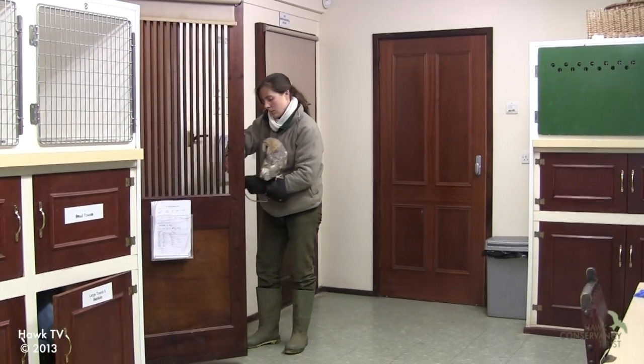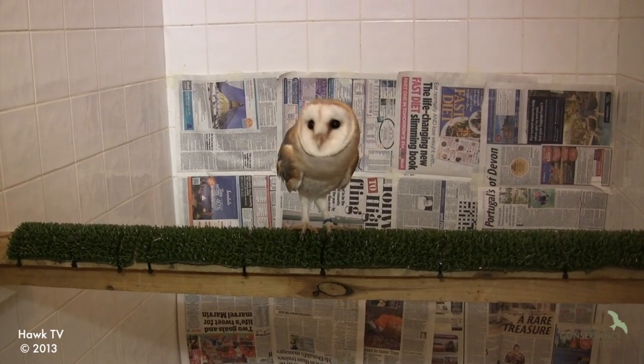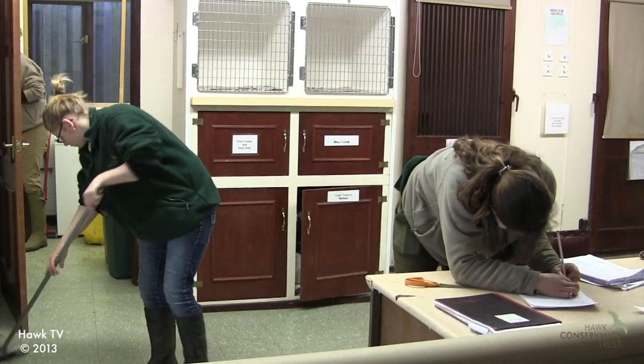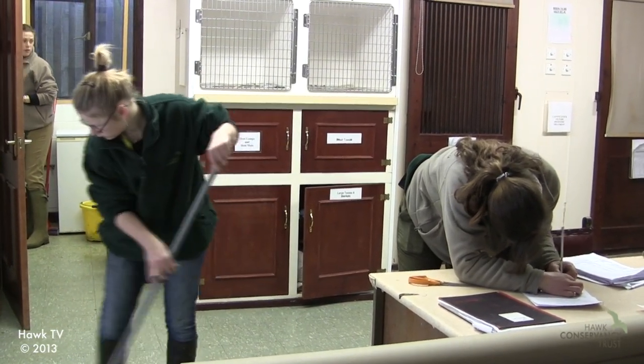The hospital, I'm afraid to say, does involve lots of cleaning. A lot of people look at it and think it's glamorous — you get to see the birds recovering and coming in and being released — but there's an awful lot of cleaning that goes in between as well.